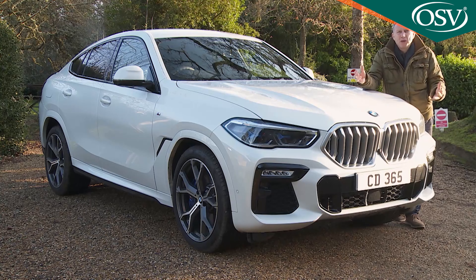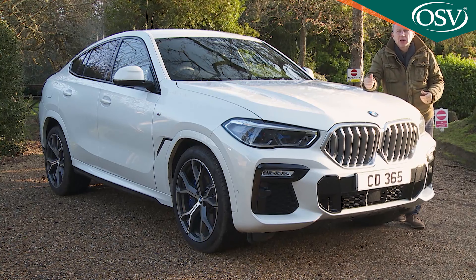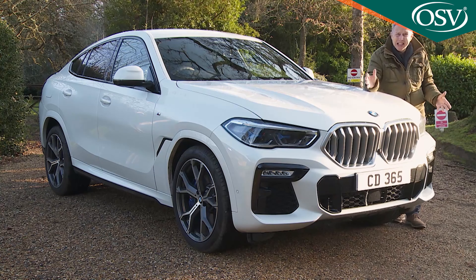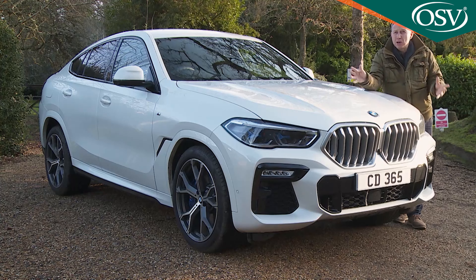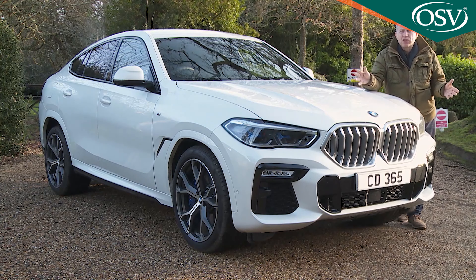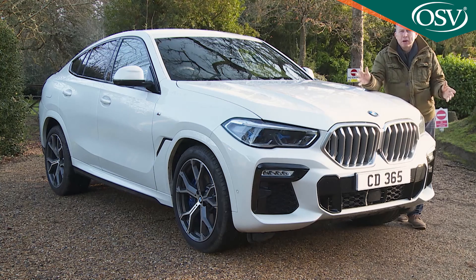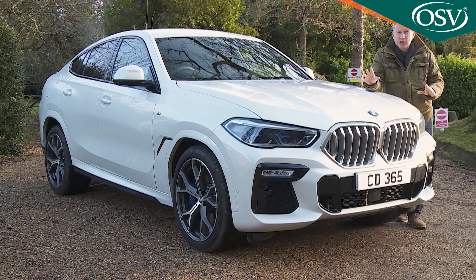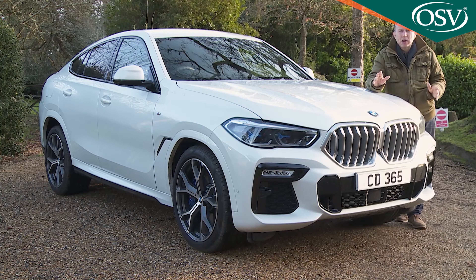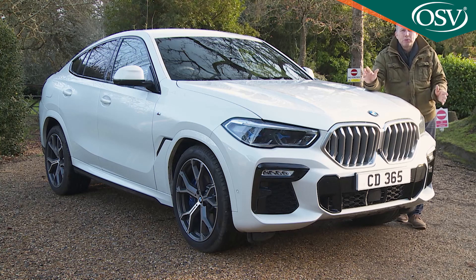Has there been a more divisive car than BMW's X6 launched in the last decade? Possibly not. The original E71 series first generation version debuted back in 2008 and the formula was pretty simple. It was basically an X5 with a coupe style sloping back. Lots of people got very aerated about this, claiming that here was a car with the handling shortcomings of an SUV coupled with the limited practicality of a coupe — the worst of both worlds.